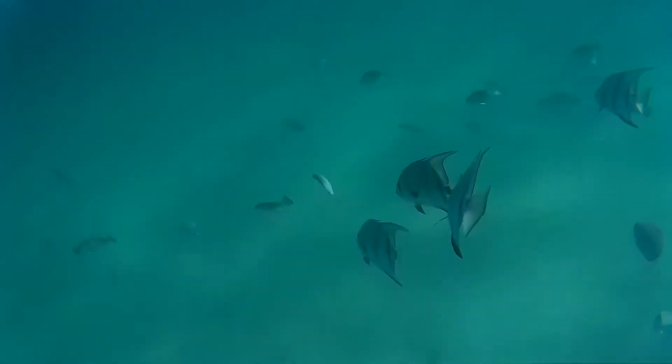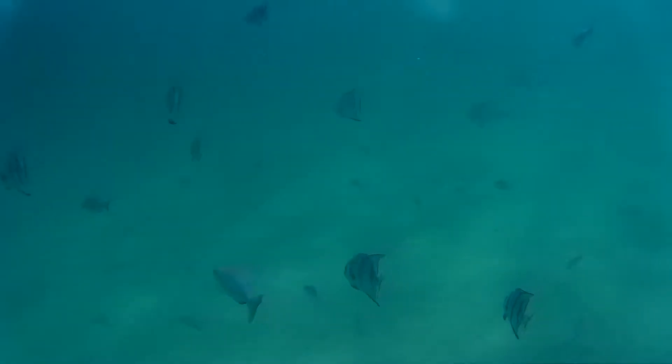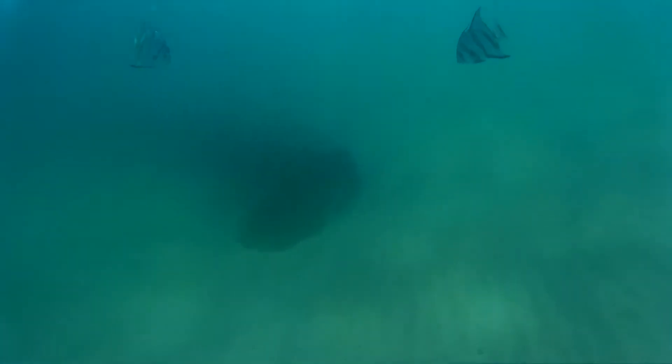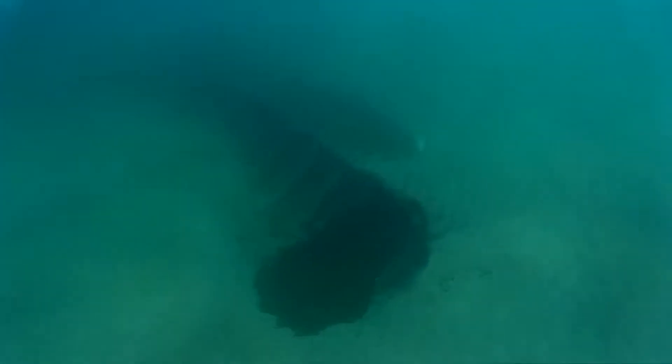As we swim south, you'll see there's lots of fish, and you've got these striped angelfish. Then we come upon the ribs of the boat, which is the side of the boat jutting out of the water, and that runs a couple hundred feet up to the boiler.